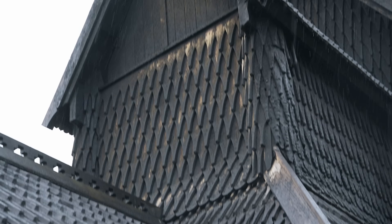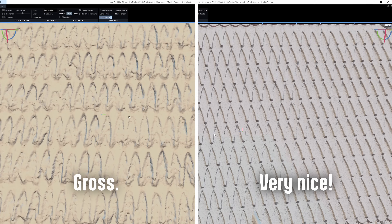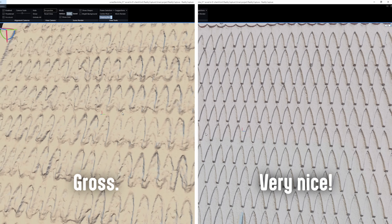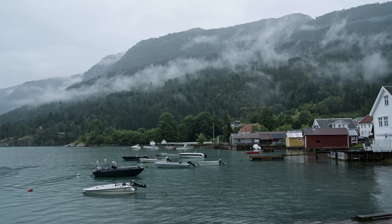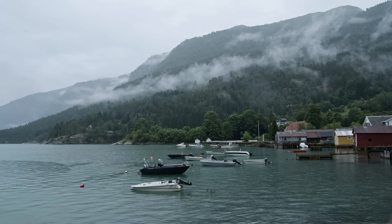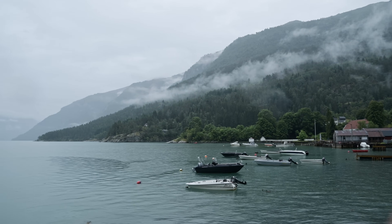Overcast: good. Pouring rain: not good — because rain equals wet, and wet equals shiny reflections, which is bad. Reflective surfaces will negatively impact the quality of your scan, giving you lumpier results. No bueno. Now this is the Norwegian west coast — it famously rains a lot here — but we had to hope the next day would be a little bit better.